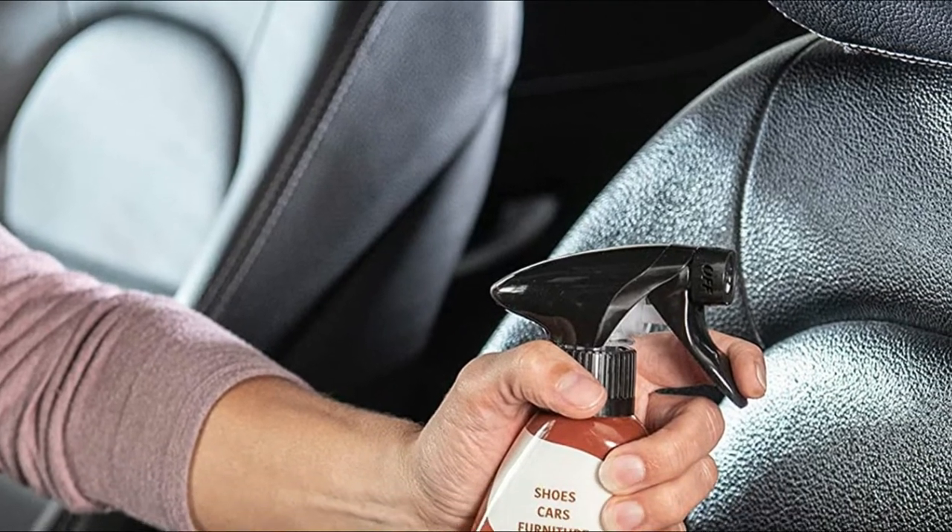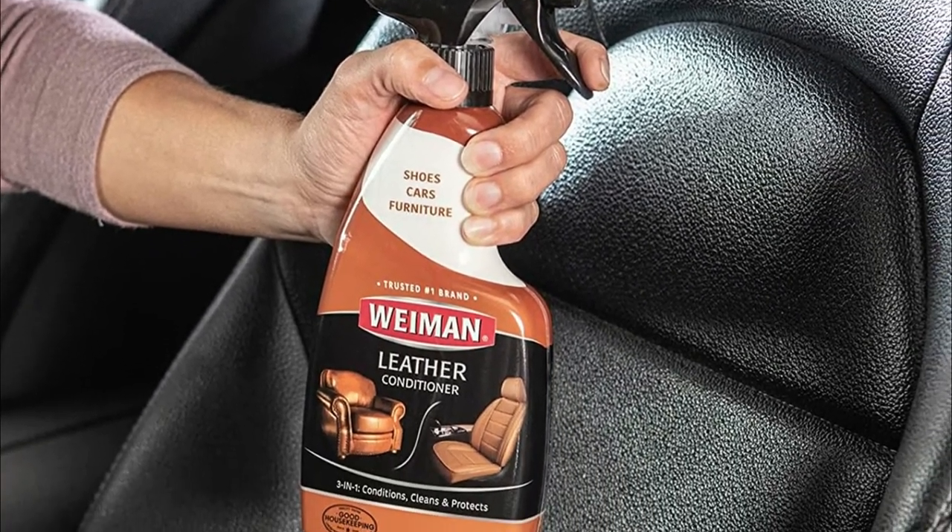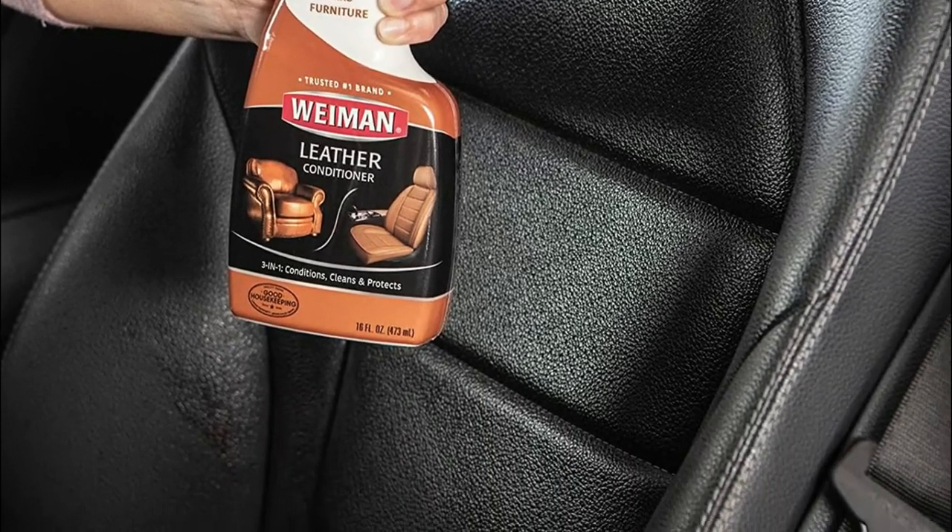It also prevents drying and cracking. It is ideal to clean, protect, and condition your car, SUV, truck, motorcycle, or jeep seats and interior.